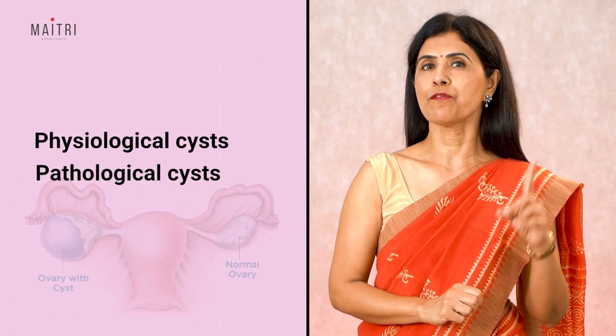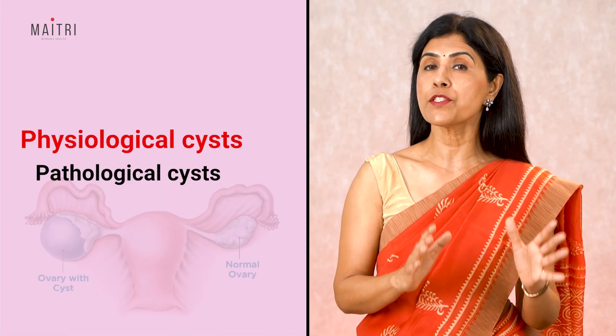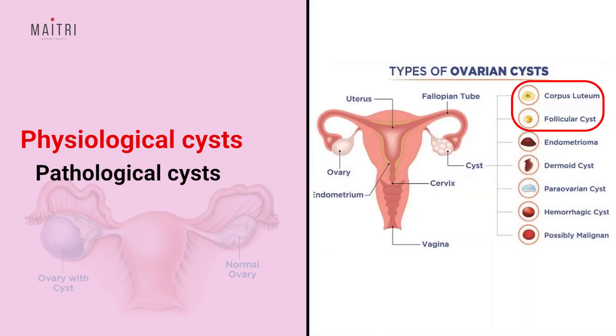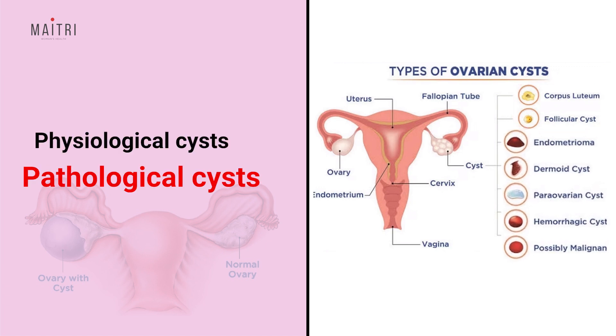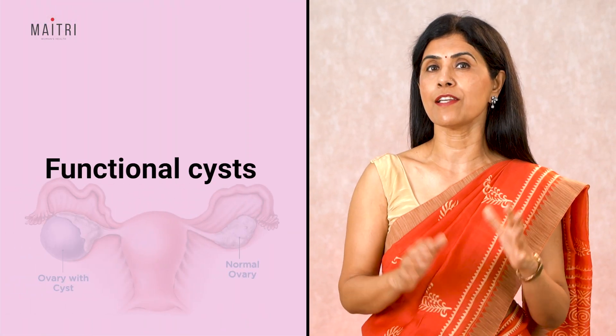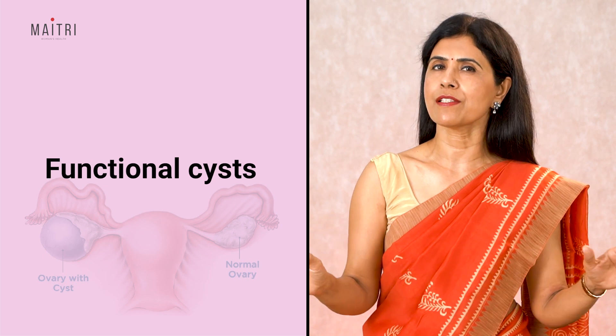There are basically two types of cysts. The first are known as physiological cysts — these are normal cysts that keep developing and disappearing on their own. The second are pathological cysts, which are not normal and definitely need medical attention. Physiological cysts are also known as functional cysts; they are normal and develop and disappear every cycle.